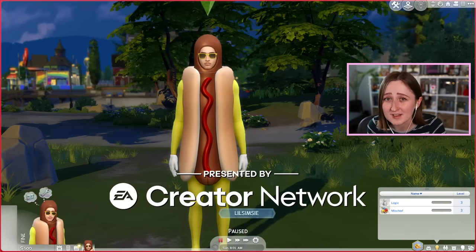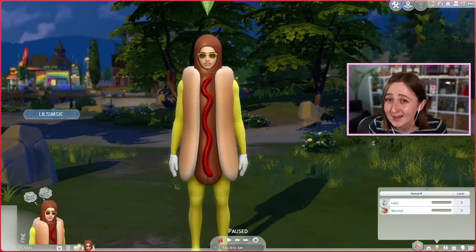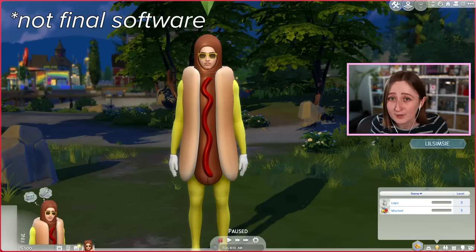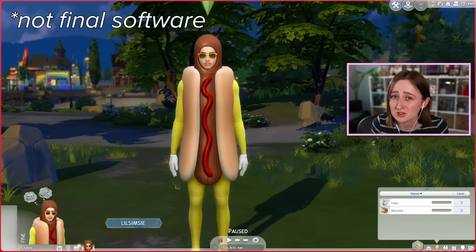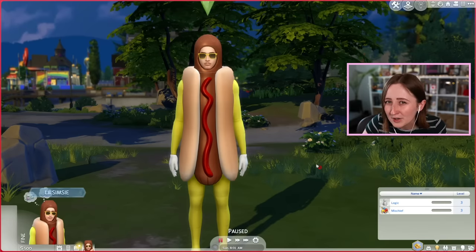This video is made possible thanks to the EA Creator Network. I'm not being sponsored or paid or anything, I just get the pack super early. I'm filming this on July 6th, and the pack doesn't actually come out until the 28th. They basically give me a second version of The Sims 4 in my Origin library with just the base game, the newest update, and the new pack. That's why there's a weird watermark floating around the screen — I didn't put that there, that's just the game.